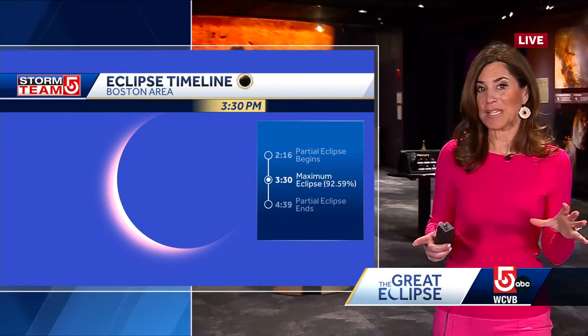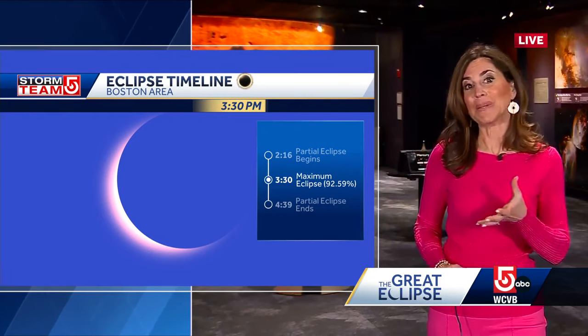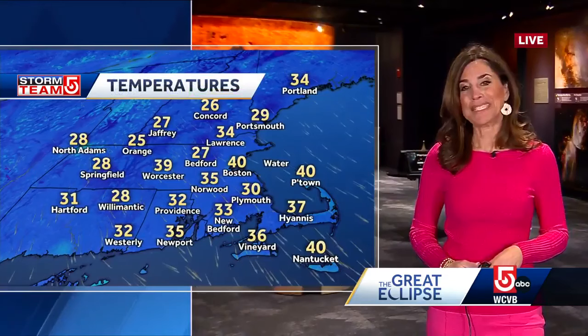This is going to reach its peak locally around 3:30 this afternoon. That's when the skies will get a little bit dimmer, and then it will start to move away and this whole thing will wrap up just after 4:30 this afternoon. So that is the timeline here on the eclipse, and we could not be more perfectly situated with high pressure overhead giving us sunshine for today.